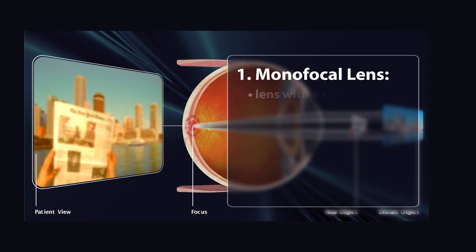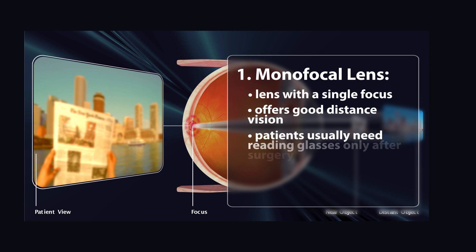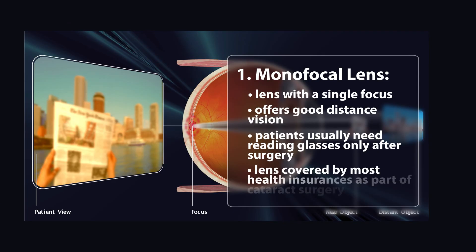The monofocal lens implant is a lens with a single focus. Patients who choose a monofocal lens are generally allowed good distance vision and usually need reading glasses only. A small minority of those patients may need bifocal lenses to help them see distance and up close. It is a lens that is covered by most insurance plans and Medicare as part of your cataract surgery.